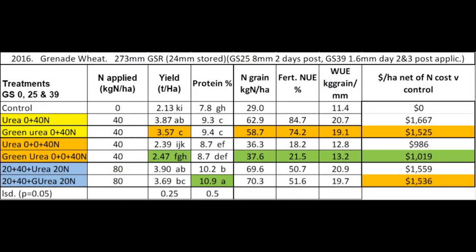In 2016 growing season rainfall was 273 millimetres. Two of the three comparison treatments had no nitrogen at sowing while the third had 43 kilograms of urea up front. Urea and green urea was top dressed at either growth stage 25 or growth stage 39. Eight millimetres of rain fell two days post the growth stage 25 top dress and subsequently there was no yield or protein response to green urea.